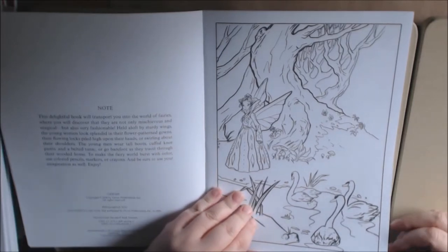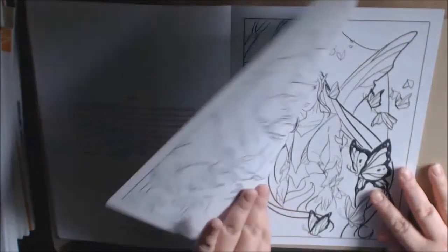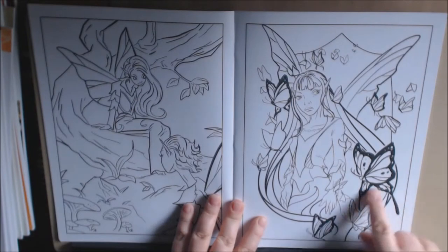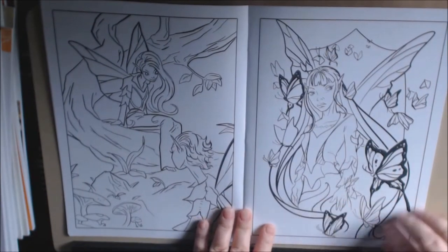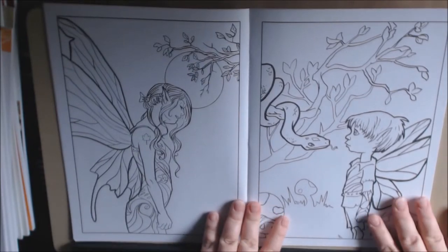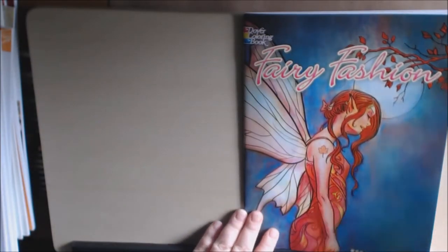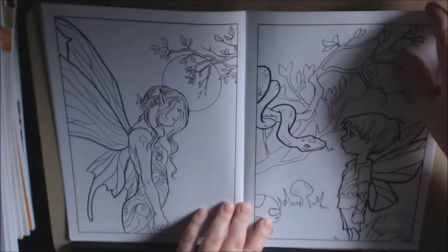The pictures are really nice — they're very clean and crisp, drawn well. They have thicker lines, which I like, along with thinner lines. She's going to be beautiful colored. They're not overly detailed. This book is definitely for beginners or advanced colorists — anybody can color this. This one from the cover is so beautiful, and this little guy is so cute.